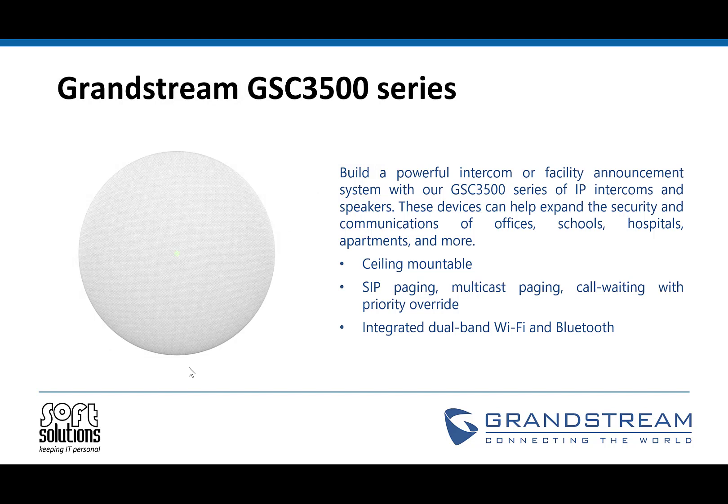So the Grandstream GSC 3500 — these are new intercom paging speakers that work with 3CX. We're very excited that they've come about because a lot of paging solutions come and go, and now there is a decently supported feature-rich set of speakers available. It allows for powerful intercom, they've got ceiling mounts on the back of them, and of course you'll typically have them mounted to the ceiling. They support SIP paging — so alert-based — and they also support multicast paging as well. It also has dual-band Wi-Fi and Bluetooth.